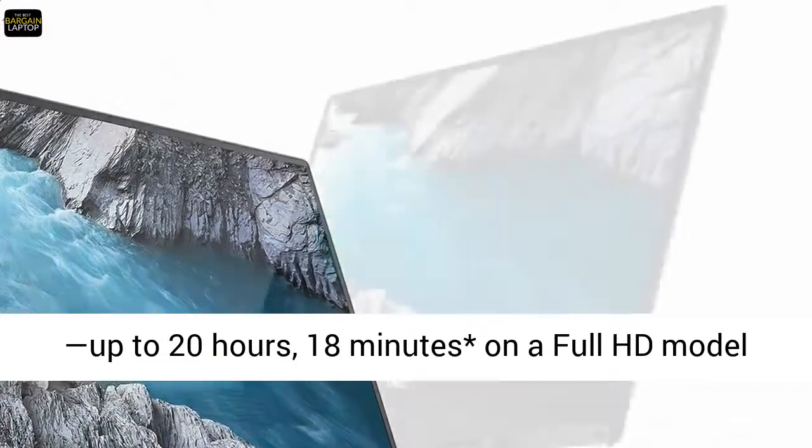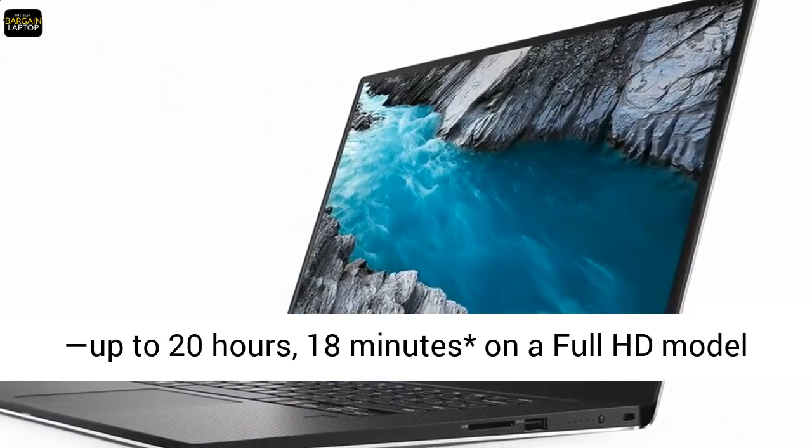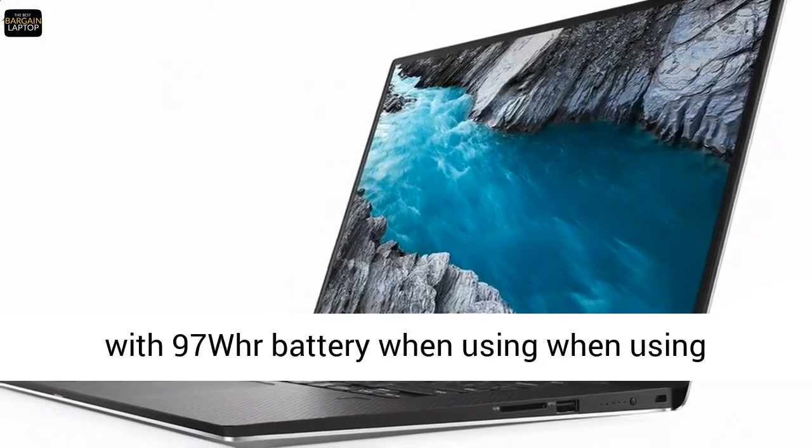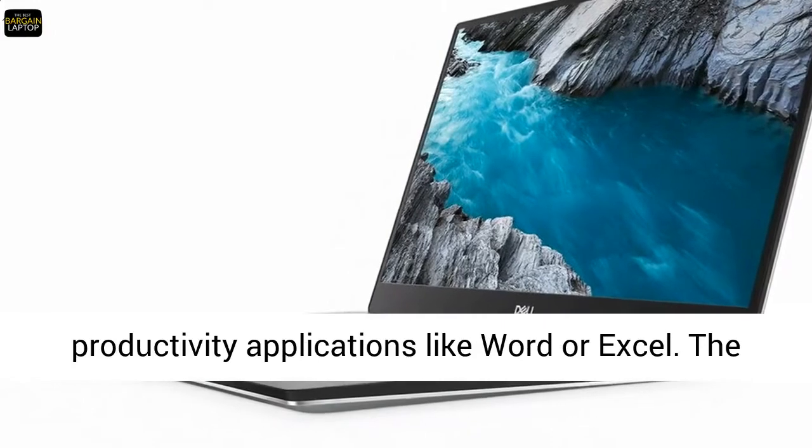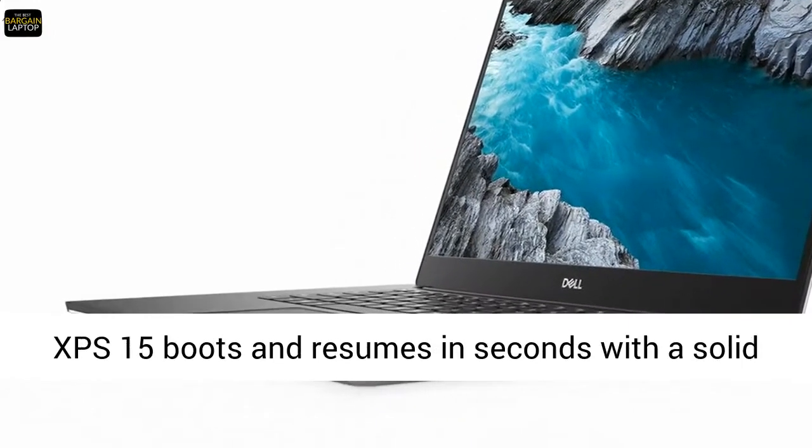Work or play all day — you'll experience the longest battery life of any 15-inch laptop, up to 20 hours and 18 minutes on a Full HD model with a 97WHr battery, when using productivity applications like Word or Excel.